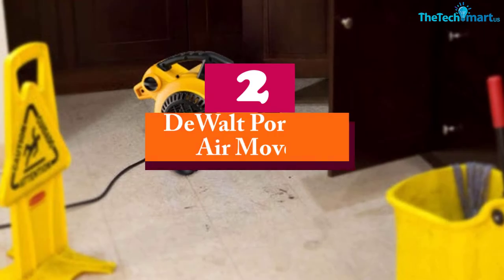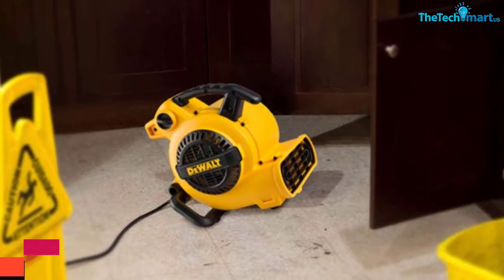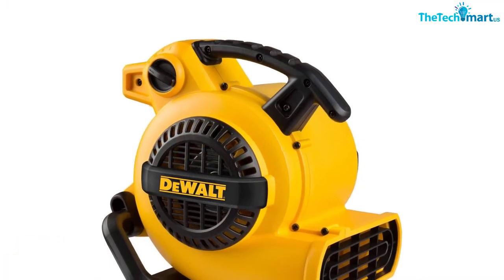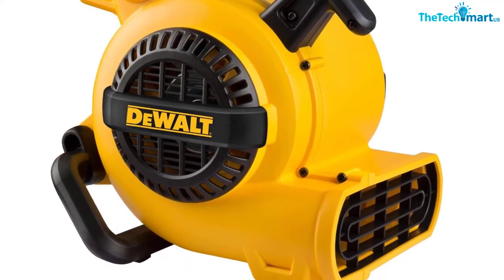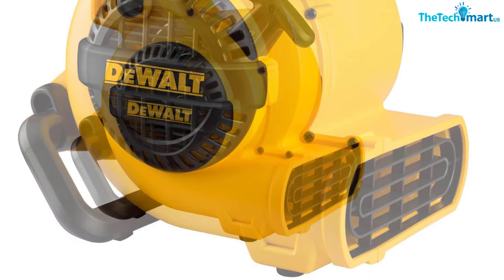At number 2, we have the DEWALT Portable Air Mover. This air mover blower has an inbuilt cord organizer, so you can keep your storeroom clutter-free. This low-profile model produces up to 600 CFM of air circulation. This corded electric model consists of a powerful 1.5 horsepower motor. This 120-volt blower fan lets you change the speed accordingly.